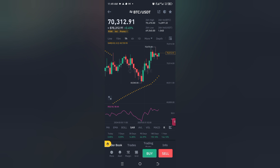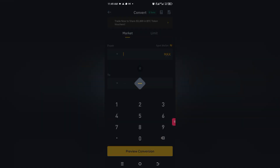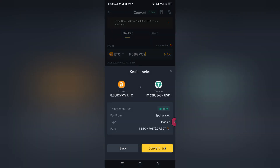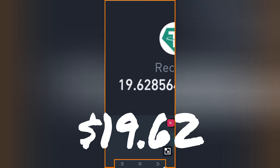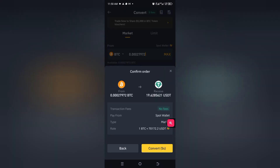Let's quickly go and see how much we've got. Let's do that in convert. So we start with convert market. Let's change it to USDT, put in the max and then preview conversion. We've got $19.62. Looks like it has inched up a bit.